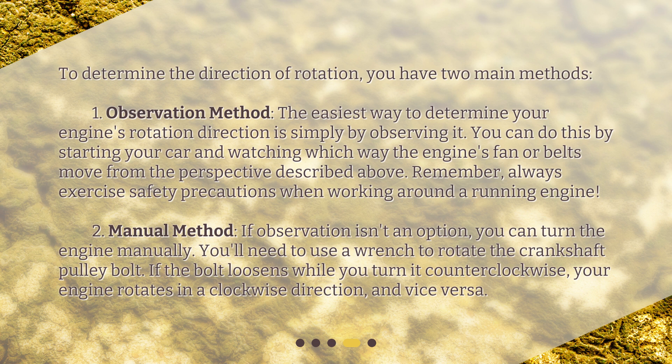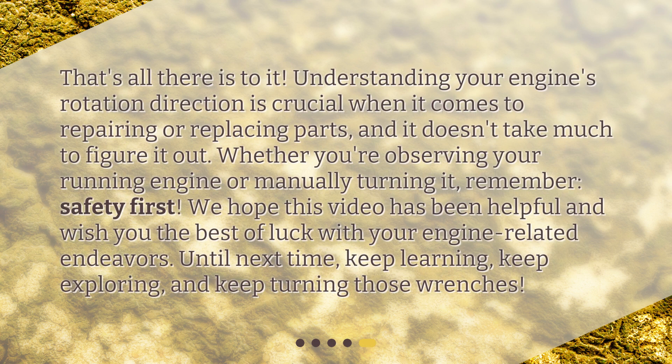Method two: the manual method. If observation isn't an option, you can turn the engine manually. You'll need to use a wrench to rotate the crankshaft pulley bolt. If the bolt loosens while you turn it counterclockwise, your engine rotates in a clockwise direction, and vice versa. Understanding your engine's rotation direction is crucial when it comes to repairing or replacing parts, and it doesn't take much to figure it out. Whether you're observing your running engine or manually turning it, remember: safety first.